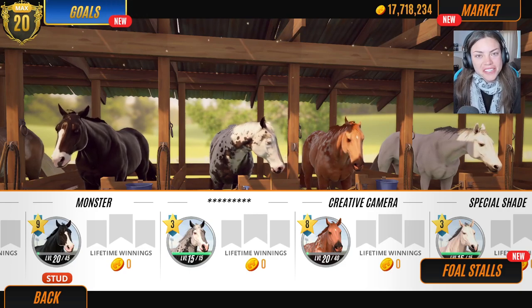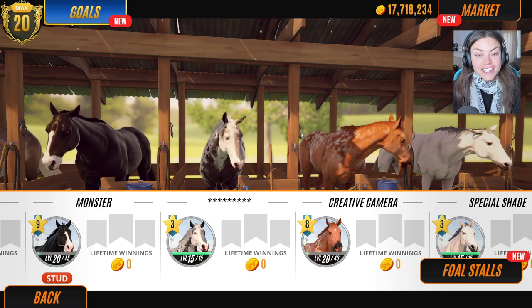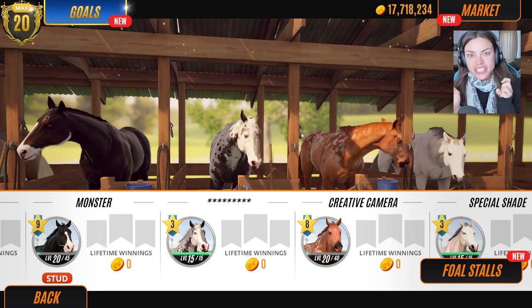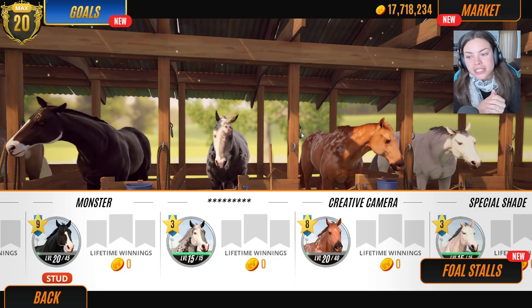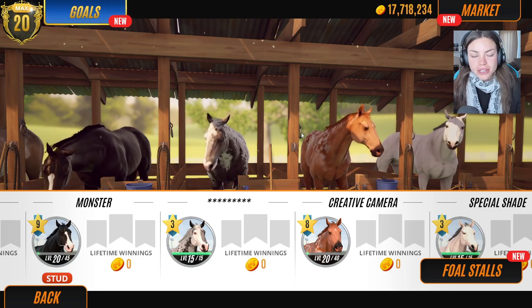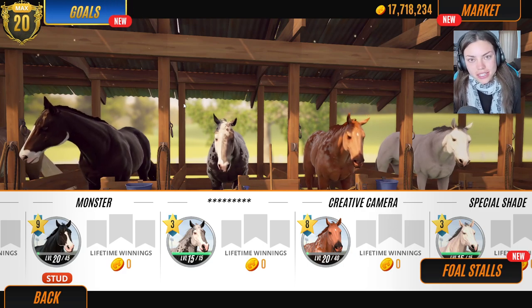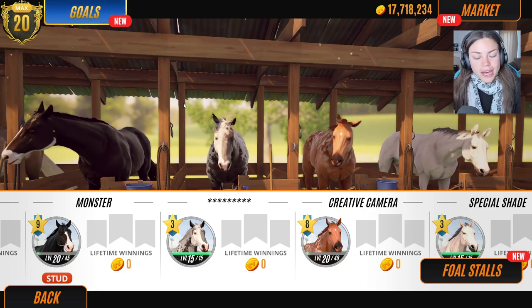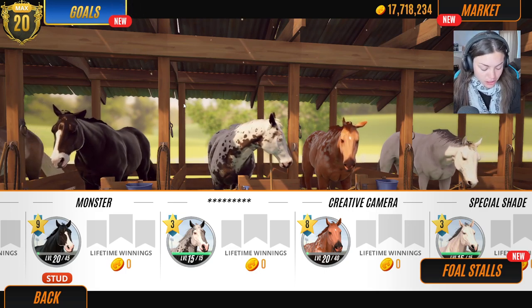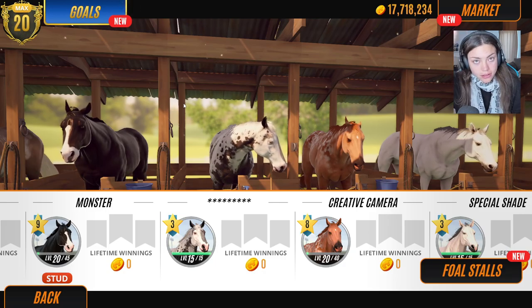Hello horsey people! We're back with Rival Stars Horse Racing, and through the whole of April we're gonna be having lots of different coloured foals because April is the month of foals in my mind. So that's what we're gonna be doing — April foals. Anyway guys, we're gonna still try and breed this peacock coat pattern. This is actually part two, so if you didn't see part one I'll leave a link somewhere around there.